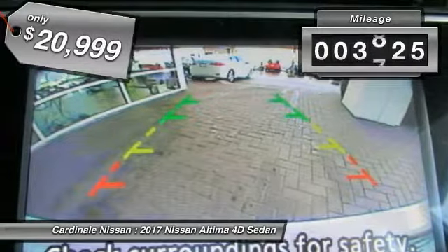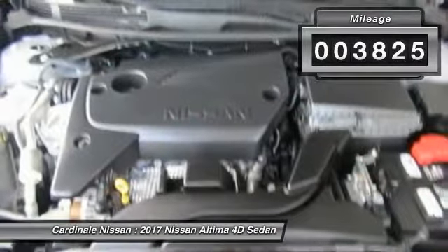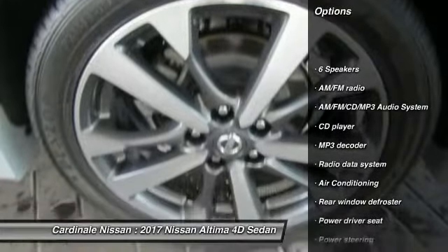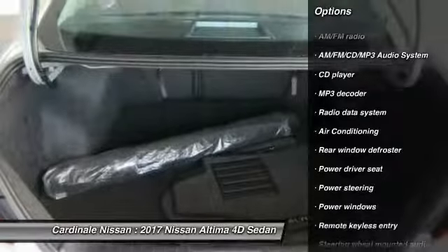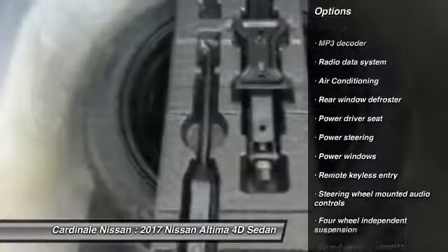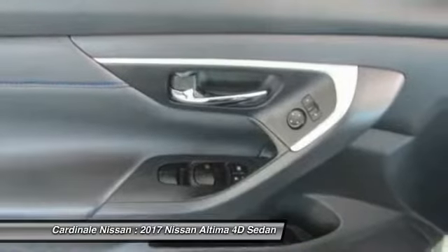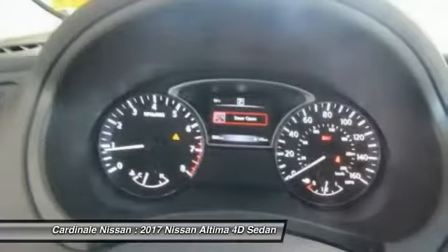This vehicle has less than 4,000 miles. Here are some of this vehicle's great options: traction control, Bluetooth, air conditioning, dual airbags, power steering, one owner, AM FM stereo with CD player, four-wheel disc brakes, center armrest, and power windows.